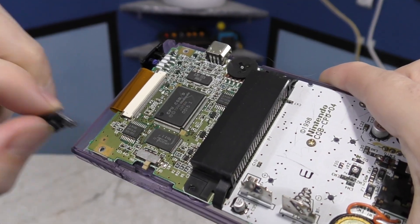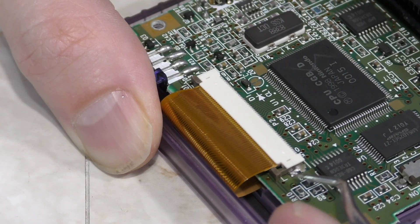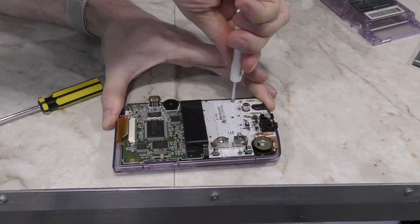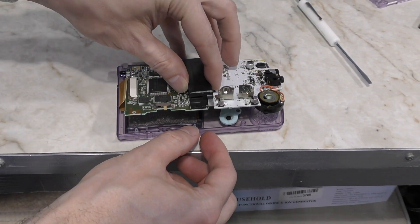Next, I'll remove the power switch and the IR lens. Now we need to disconnect this ribbon cable. This is one of those locking cables so you can use your fingernail or a tool like this to unlock it. There are some Phillips screws holding the board down. And there we go, the board is out.